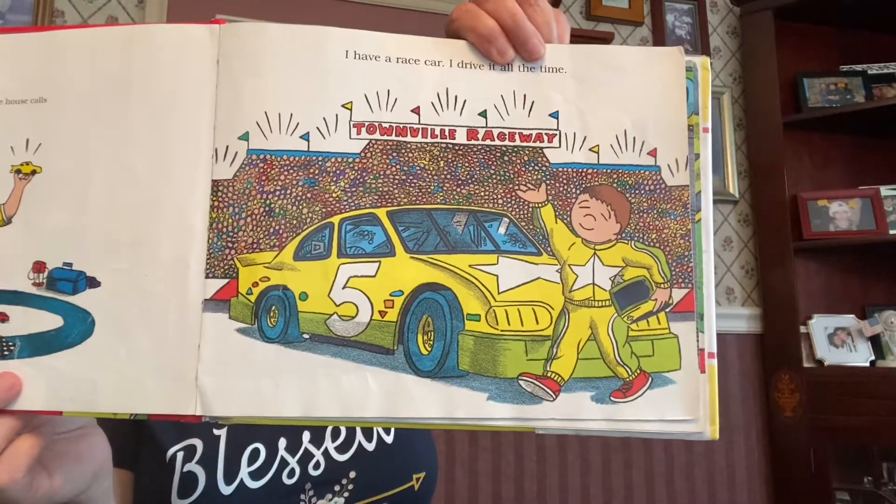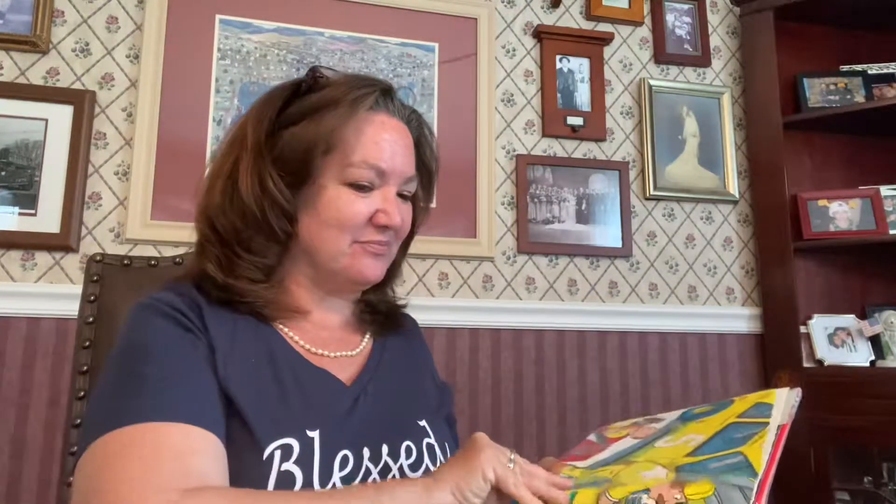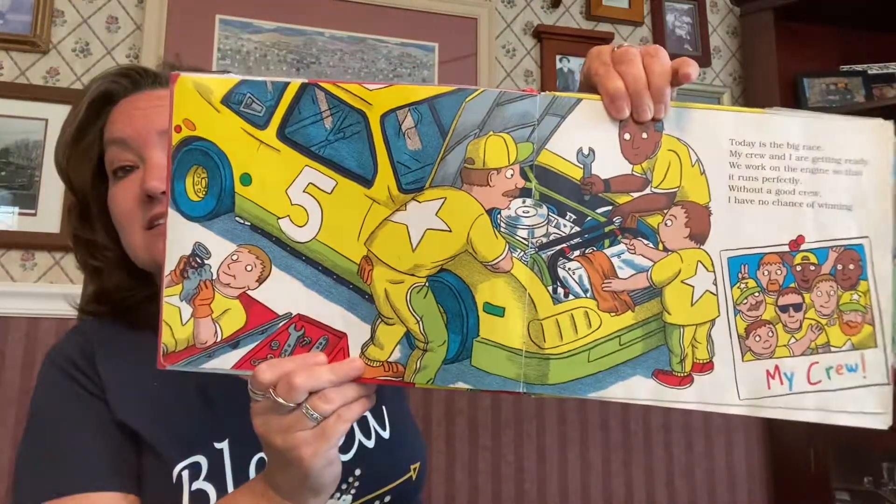And there's my yellow race car. How cool is that? Today is the big race. My crew and I are getting ready. We work on the engine so that it runs perfectly. Without a good crew, I have no chance of winning.